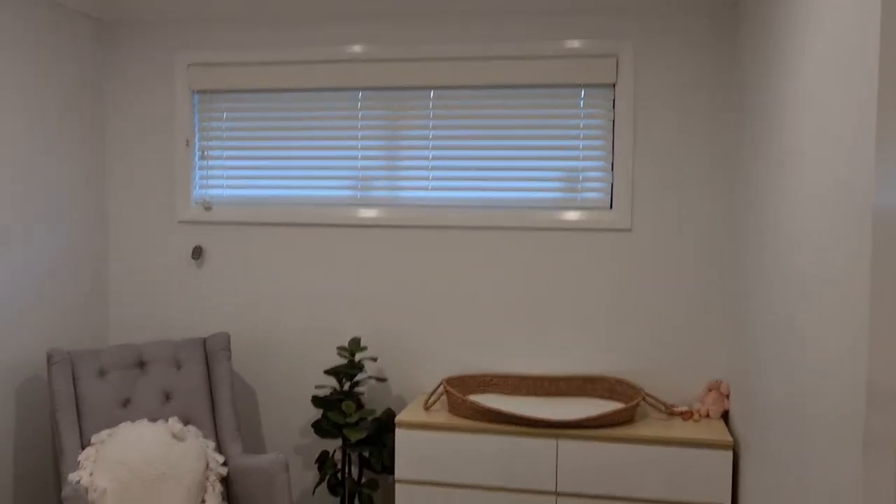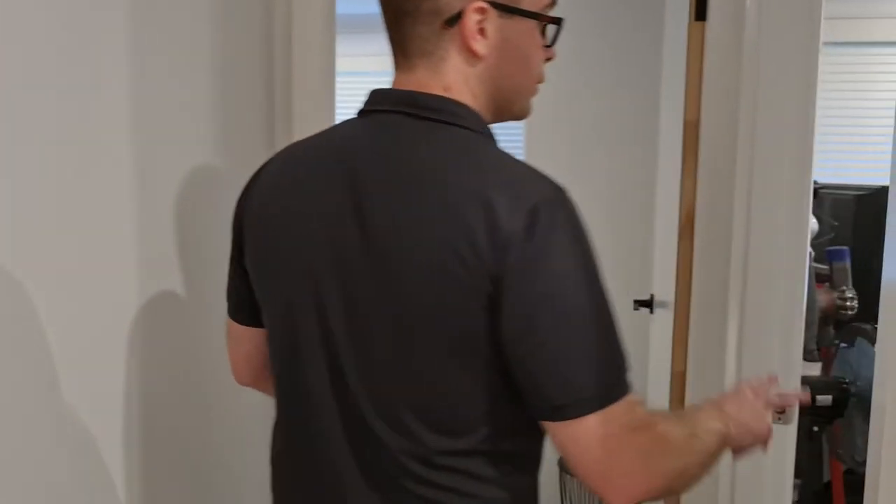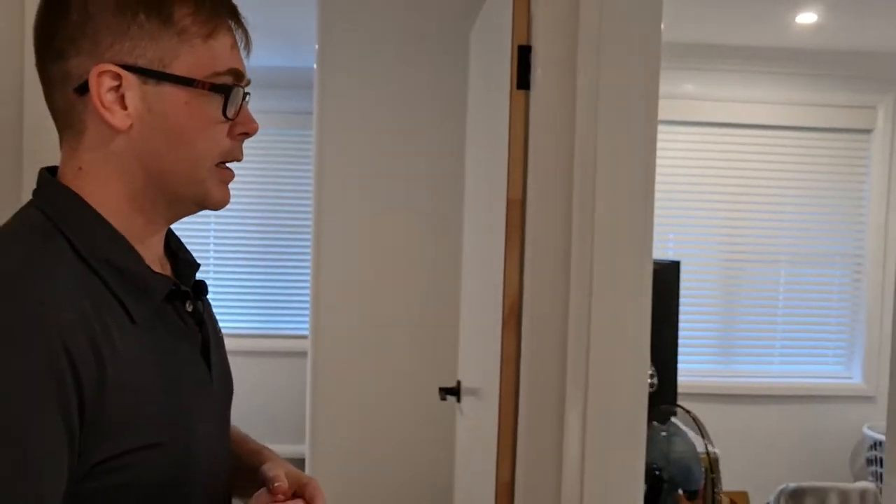Behind you, we've got bedroom number two, which is currently being used as a nursery for our lovely vendors. And then coming through, you've got bedroom number three, which is currently being used as storage for the vendors — but again, you can do as you will with it, either as a nursery or very easily a third bedroom.